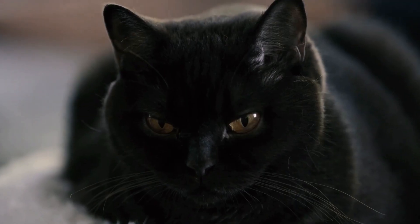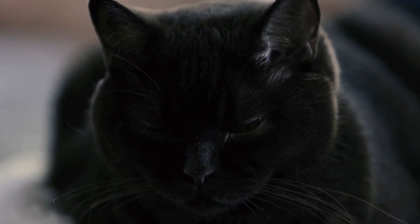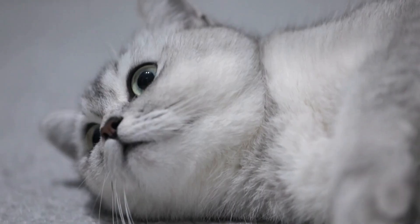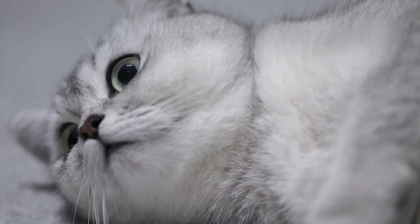One: regular brushing. Just like humans, kittens can benefit from regular brushing. Start by introducing a toothbrush and toothpaste specially designed for pets. Begin with gentle brushing motions and gradually increase the duration. Aim to brush your kitten's teeth at least once a day.